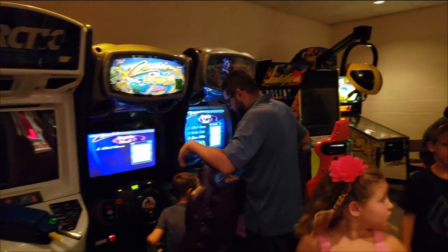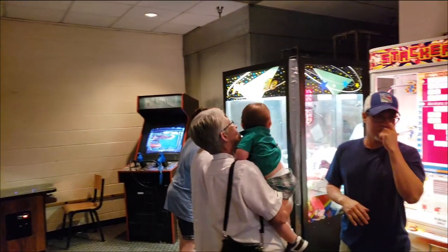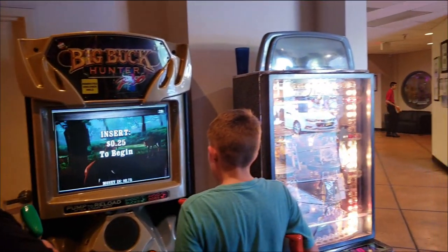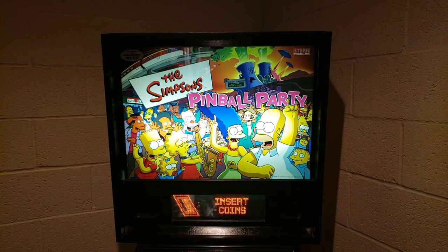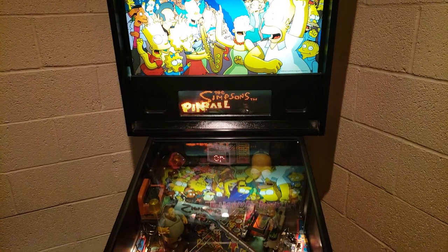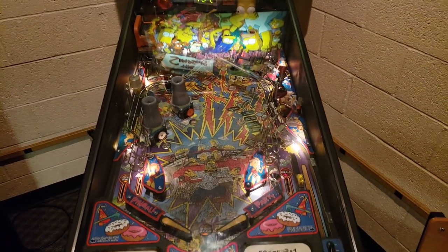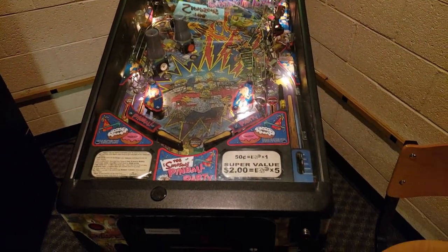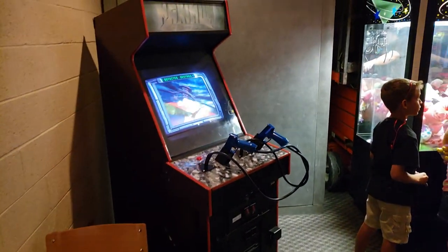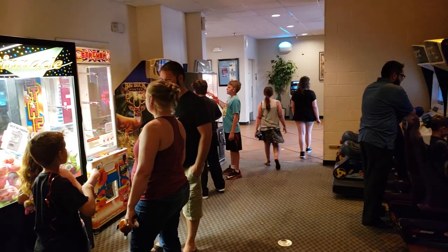There are some interesting games in here. You've got Cruisin' World, there's a Galaga cocktail table back there, and a Simpsons pinball machine, plus your prize redemption games. Here's a closer look at that Simpsons pinball party game — the older Simpsons pinball machine used to be here, that's what was here the last time I was here, so I was surprised to see this table in its place. And here's the Galaga cocktail table — I love seeing those. Decent selection of games.